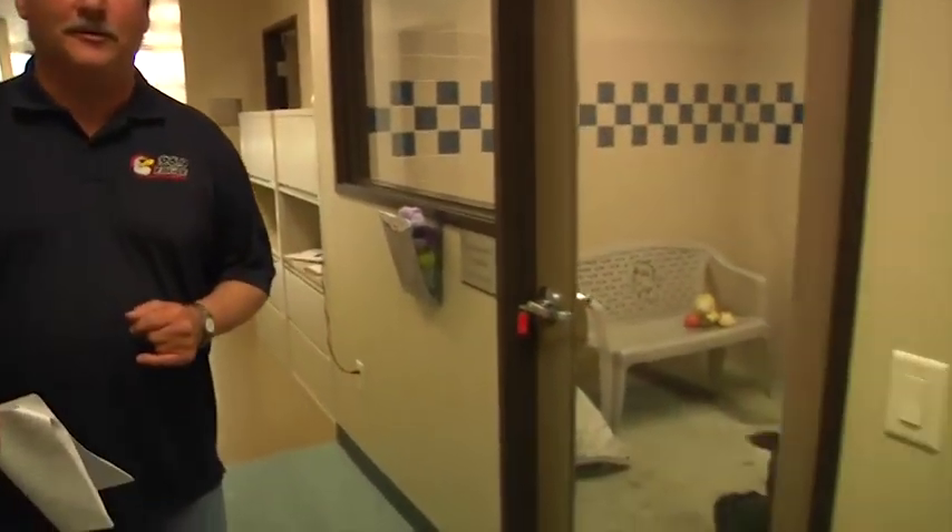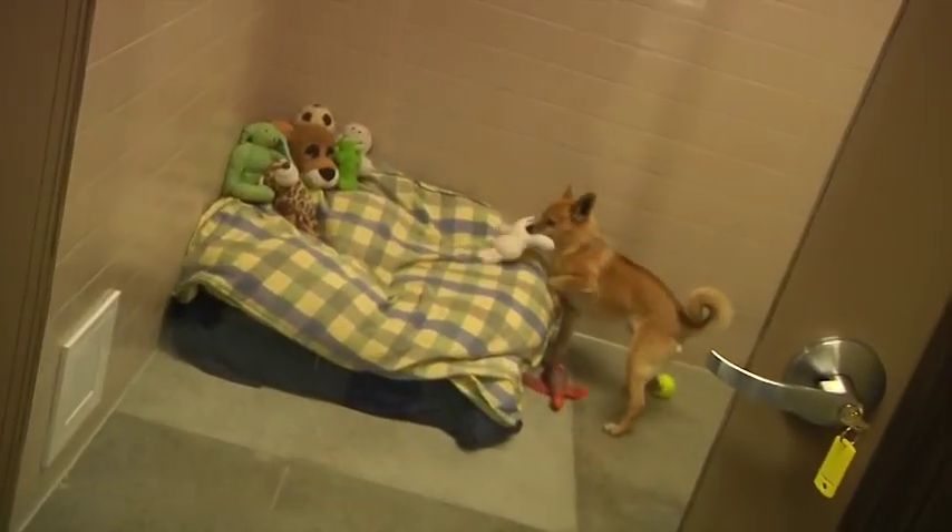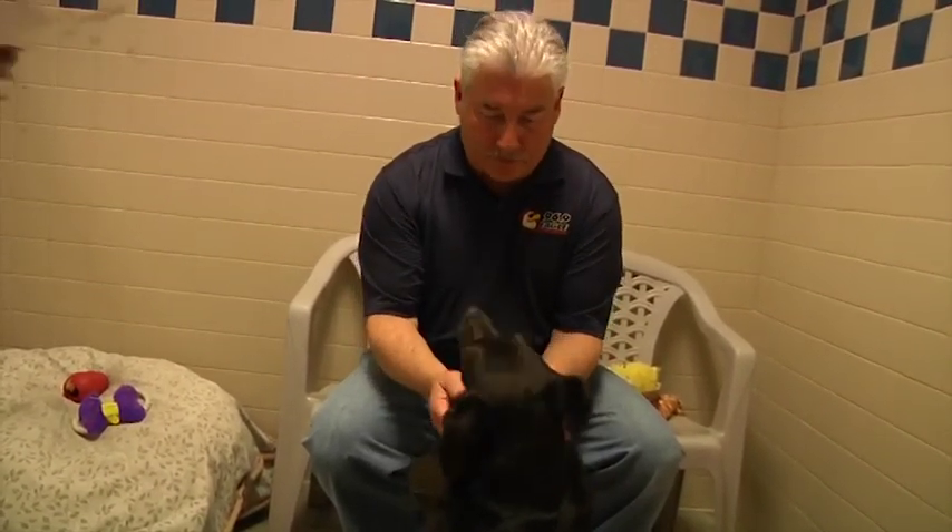Let's take a look now at the two large dog adoption rooms. Say hello to Gigi and Durango. When it's time to get to know one of these dogs a little better, you can bring them into the Get Acquainted Room or take them into the Training Room and play with them. The Training Room is a nice big space for you to play with the dog you're interested in adopting.